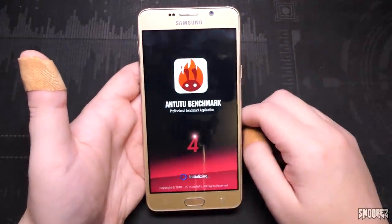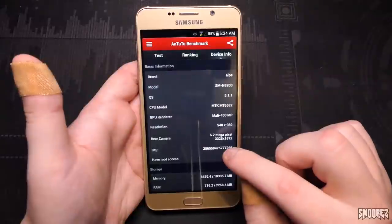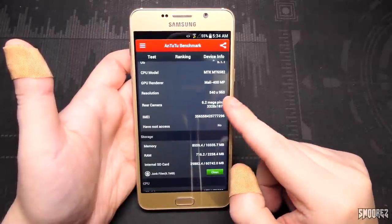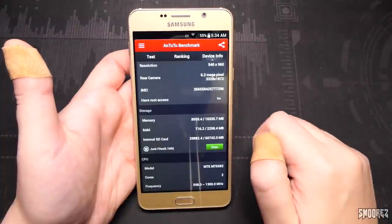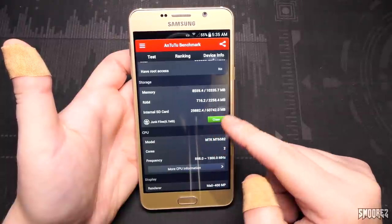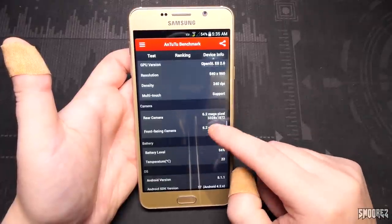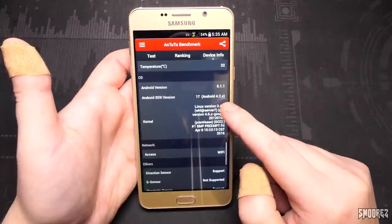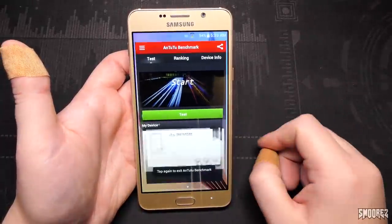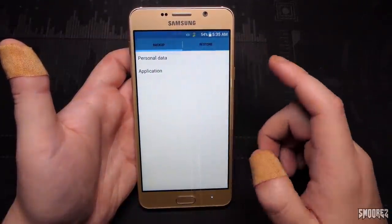AnTuTu Benchmark 4 - okay, this is a bit outdated, but let's see what it says. It's going to say the exact specs of the Note 5, I reckon. It shows we've got an MT6582 in here, Mali 400 MP, 540x960 display, 6.2 megapixel camera, RAM of 2.2 gigabytes, 64 gigabytes internal memory, dual core 6582, Android 4.2. Why would they preload this on here by default and tell you the false specs straight off the bat? That's smart. Downloads - nothing in here.